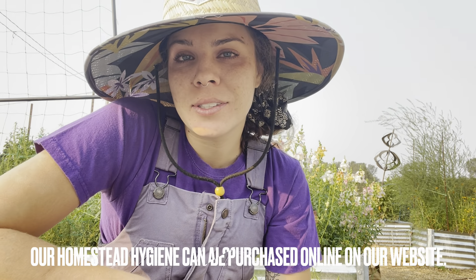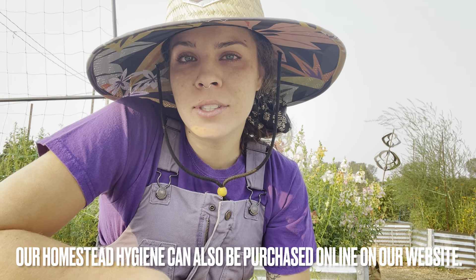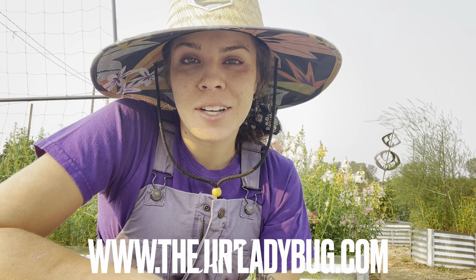I know I haven't been on YouTube in a long time. It has been a crazy summer for us. We have been doing farmers markets on the weekends, so every Sunday we are selling our cut flowers, all of our sourdough goods, and our Homestead Hygiene line, which is a bath and skincare line that we created. It's got our goat's milk soaps, lotions, bath salts, bath bombs, all sorts of great stuff.